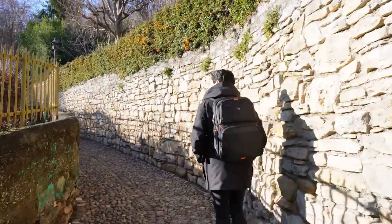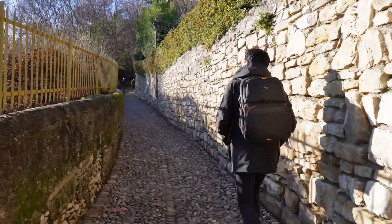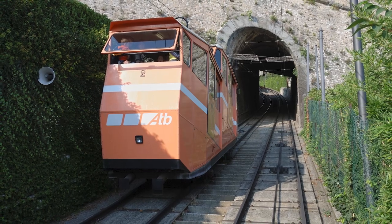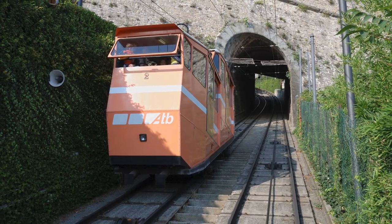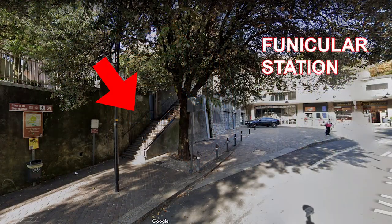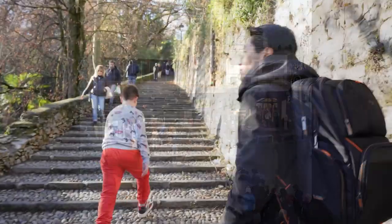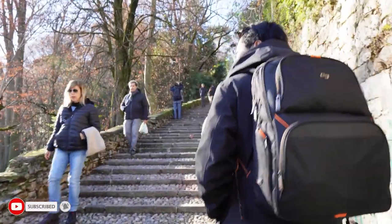There are two ways to reach the upper city. The most straightforward one is to use the funicular car that brings you there in just a few minutes. But the way I actually recommend is to walk up the path next to the funicular station that climbs along the wall — not only because it is free and you can skip the queue, but because it offers probably one of the most stunning views of the upper city from below.